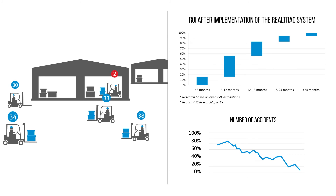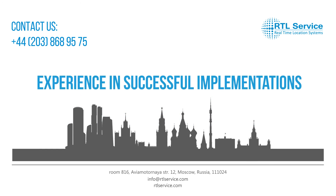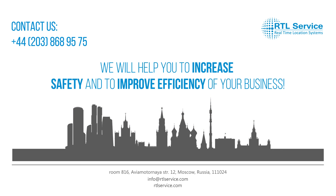It gives your business a huge competitive advantage. The Realtrac is an entirely new approach to local positioning, voice communication, and data transmission focused on the efficiency enhancement of your business.